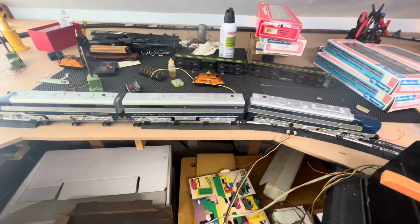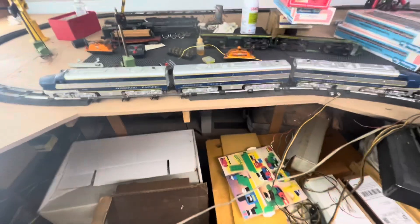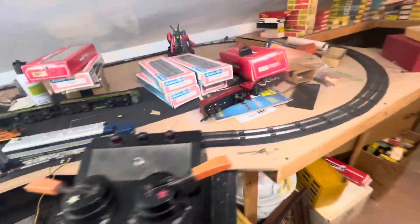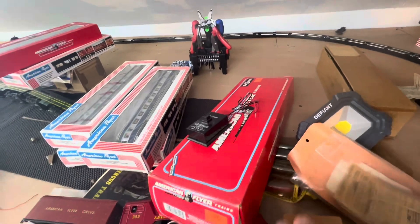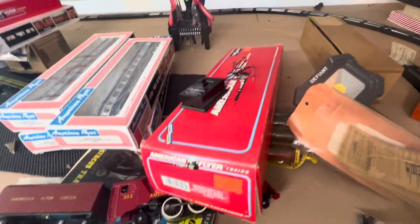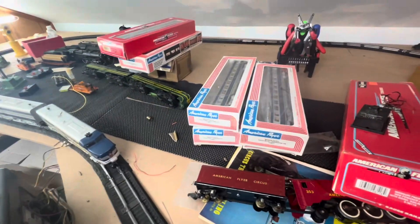So there you have it — Missouri Pacific complete running passenger set with the B unit and the button. So there you have it.